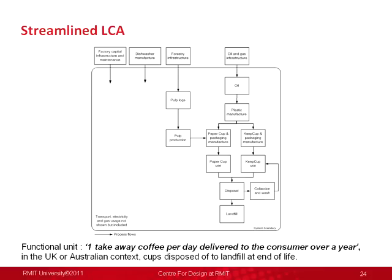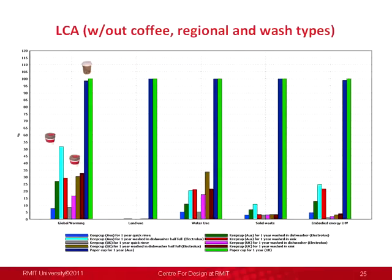This was the disposable option in global warming. As you move through different wash types — from a quick bachelor's rinse with a couple of hundred millilitres of water all the way through to using a dishwasher full or half full and a sink — Australia has a worse energy grid than England, so it actually pushes the Keep Cup further up towards the disposable option. But it is still a lot better than the disposable option, even with a wash cycle.